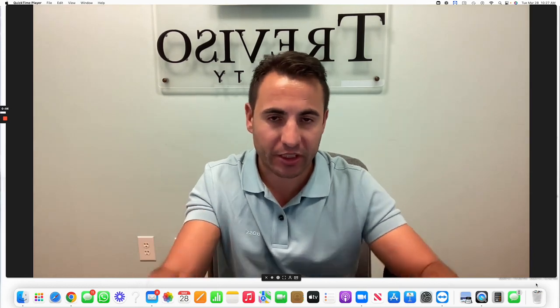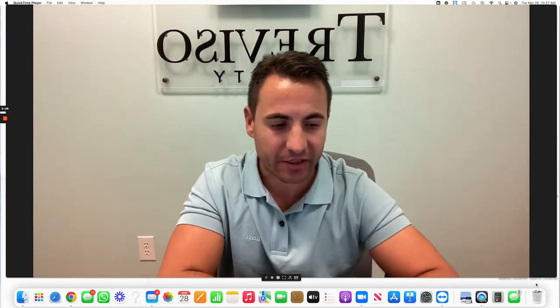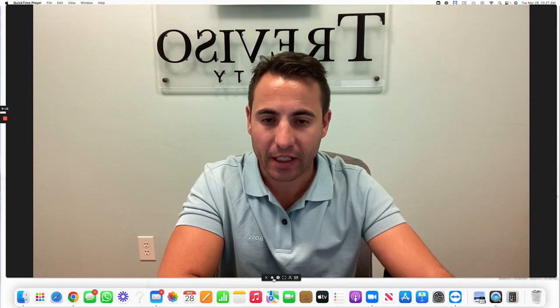Hey, Steve Zanardo here with Treviza Realty. Just a real quick update on Verdana Village. It's going to be a quick one because we're just going to look at the amenities center and just the progress of my personal property. So let's hit it off.